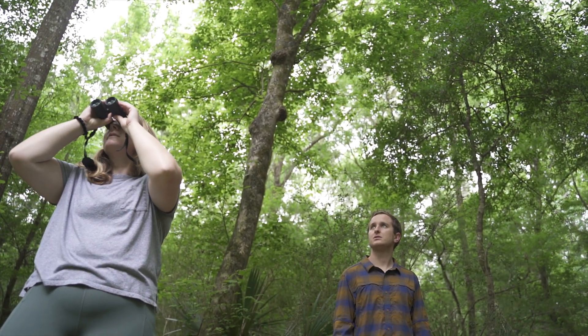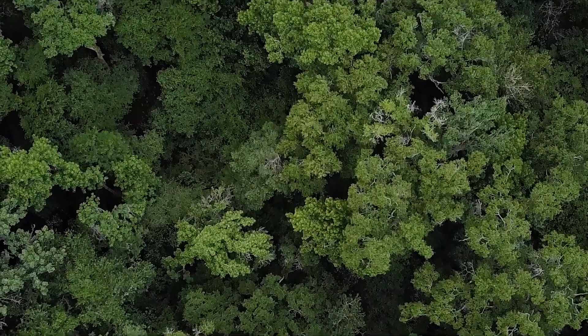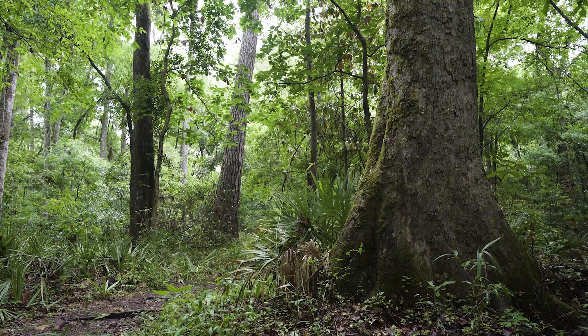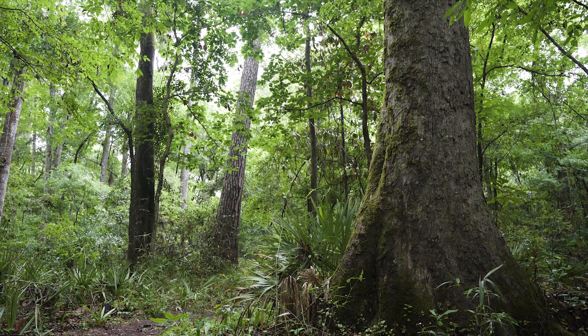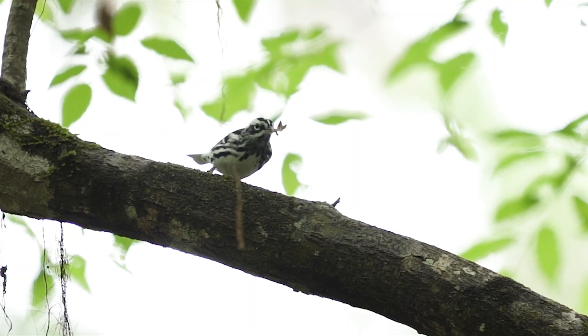If I was a migratory bird flying over and looking for a place to either breed or to stop over, I would be looking for that tree canopy cover. Flying over, it would resemble kind of like a forest patch. Within that area, I'd be looking for spaces that have a lot of vegetation from the ground to the canopy.